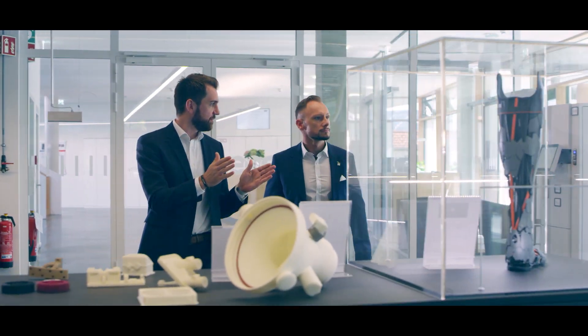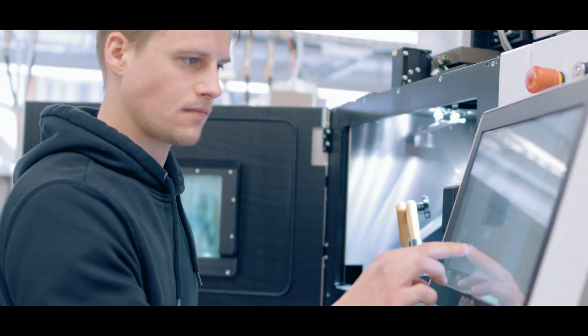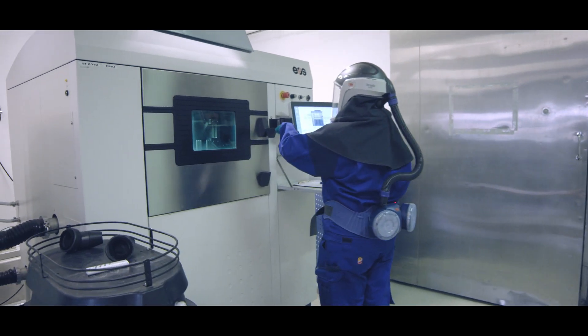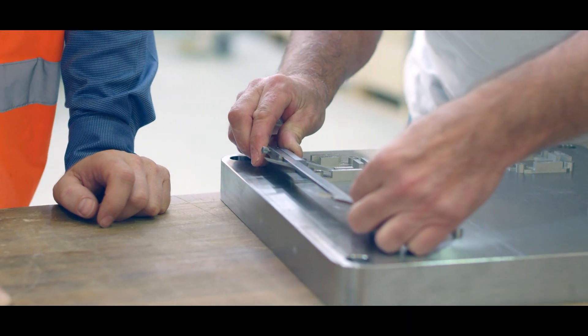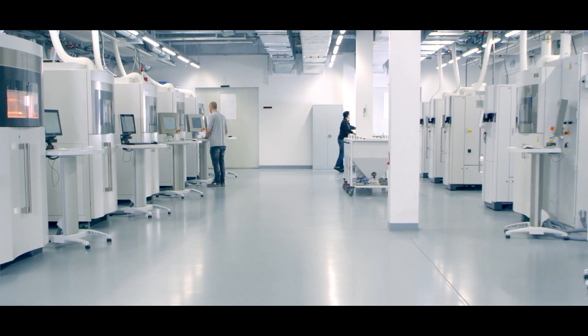But how can we guarantee that? All our systems are mature and fully tested before shipping. Every single system produces defined reference objects, which we analyze regarding surface properties, tensile strength, and elongation at break. This standardized acceptance procedure ensures a consistent production result for our customers worldwide.